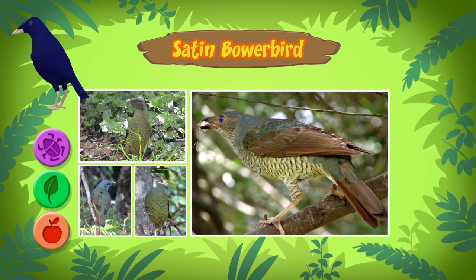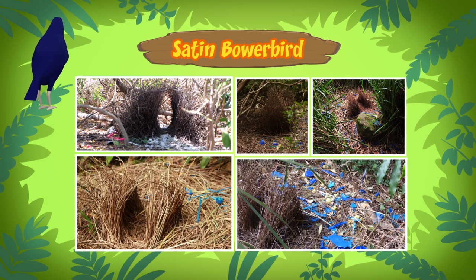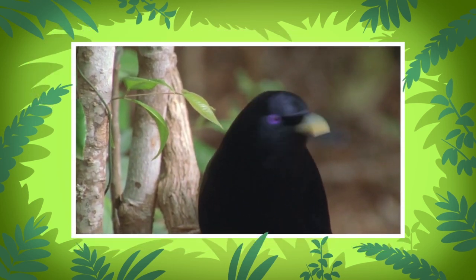They are called bowerbirds because the males build a bower to attract females. A bower is a structure only built by male bowerbirds. It is built on the ground. It looks like a bird's nest, but a bower is not a nest. Nests are where female birds lay their eggs. A bower is only used by male bowerbirds to attract female bowerbirds.